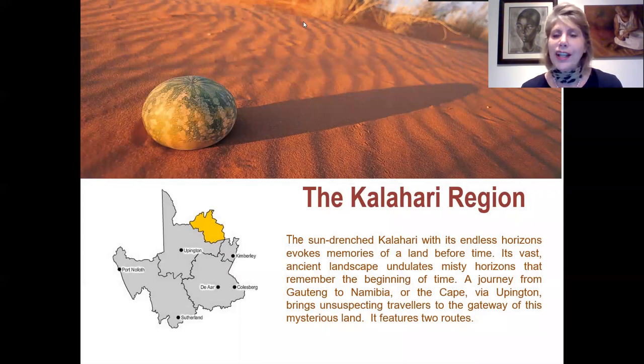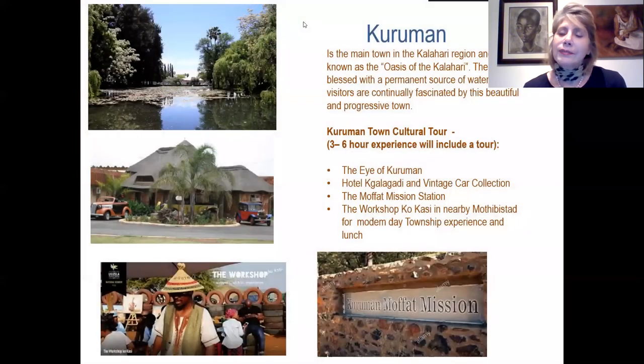Next we go to the Kalahari region — the very famous Kalahari Desert — popular for those travelling from Gauteng to Namibia or the Cape via Upington. The main town is Kuruman, known as the Oasis of the Northern Cape, with its ongoing Eye of Kuruman, a non-stop spring that provides wonderful clear water to the town. A three to six hour experience includes the Eye of Kuruman, the Kgalagadi Lodge, the Vintage Car Collection, the Moffat Mission Station, and a modern-day township experience at Workshop Kukasi for lunch.